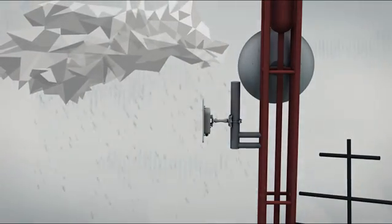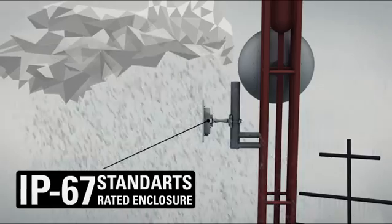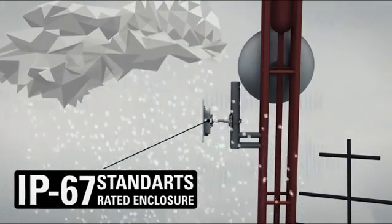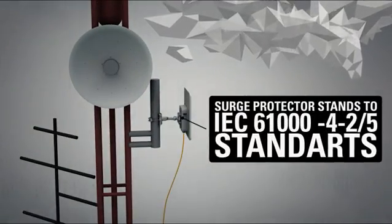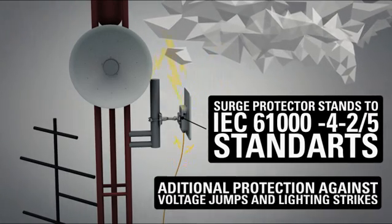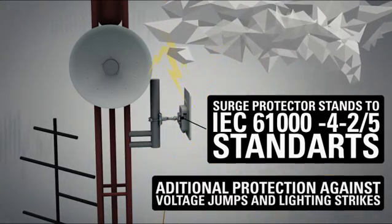Besides being technologically advanced, the new Lego PTP Pro Series products have an IP67 standards rated enclosure, which makes them truly weatherproof against harsh weather conditions. An integrated surge protector is built according to IEC 61000-4-2-5 standards, adding additional protection against voltage surges and lightning strikes to devices deployed in the field.